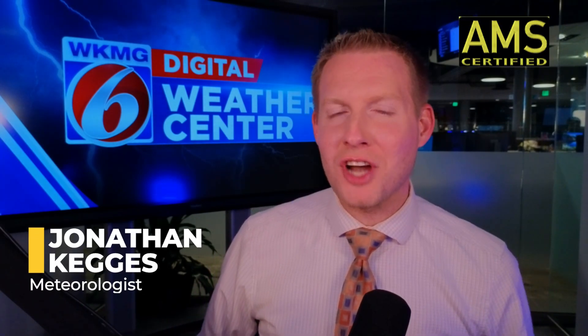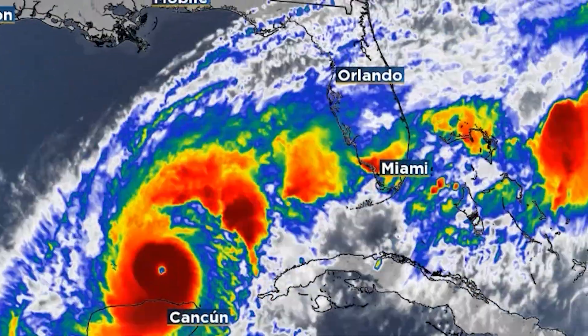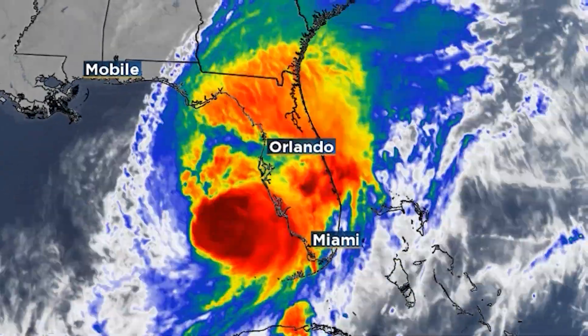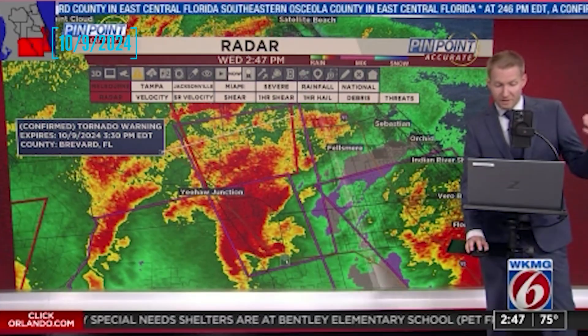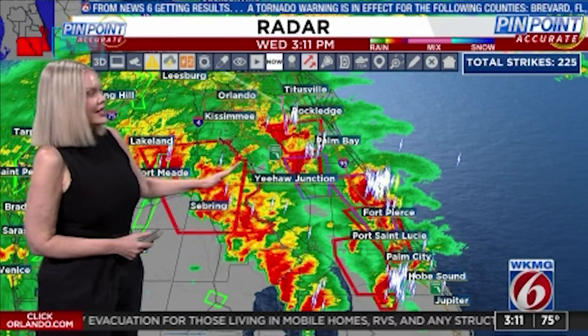Meteorologist Jonathan Kegg is back for another episode of WeatherWise exclusively on News 6 Plus. Hurricane Milton was devastating on all fronts — from the freshwater flooding to the storm surge flooding on the coast, to the straight-line wind damage, but especially the tornadoes. The tornadoes we saw with Hurricane Milton were much bigger and much more long-lived than what we would typically see with a landfalling tropical system, and in Florida in general.